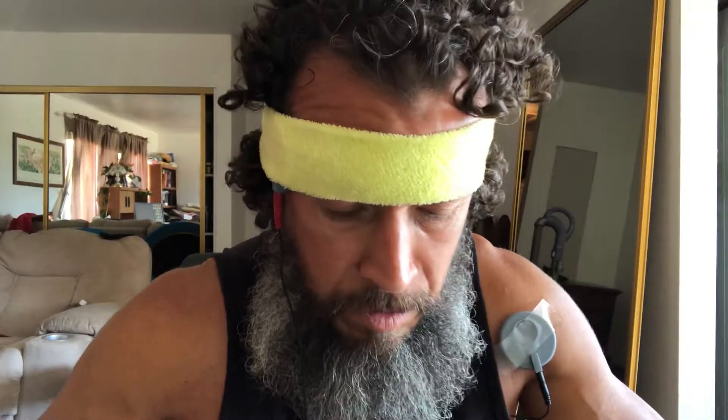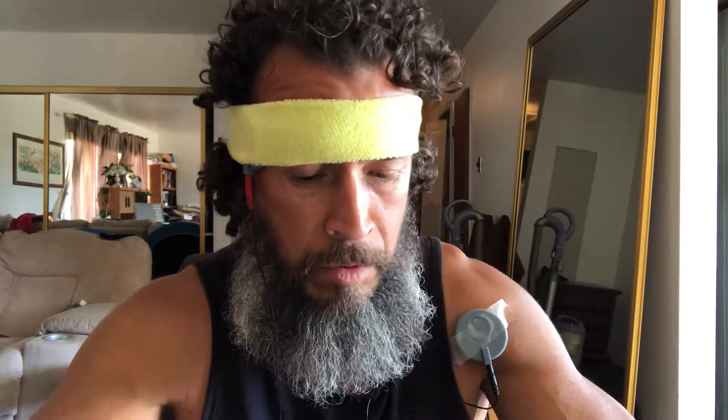I think I could turn this up — now I'm at one milliamp. The max is two. I've got roughly 13 minutes left out of the 20-minute session. Supposedly the longer I leave these on, the longer the lasting effect.